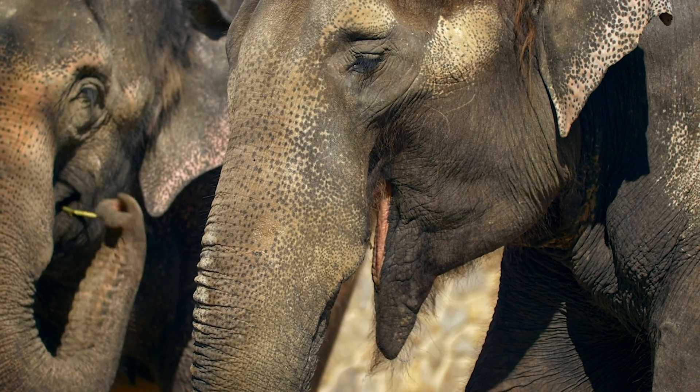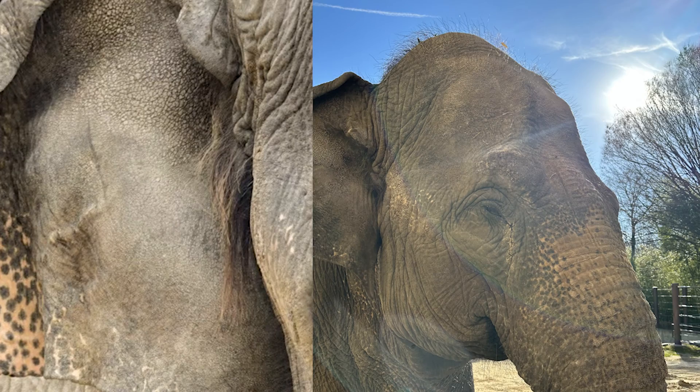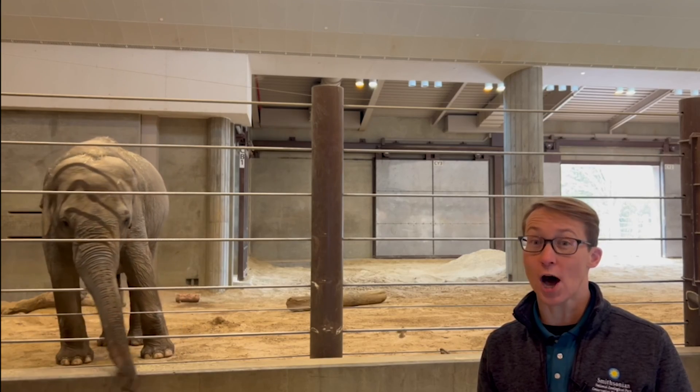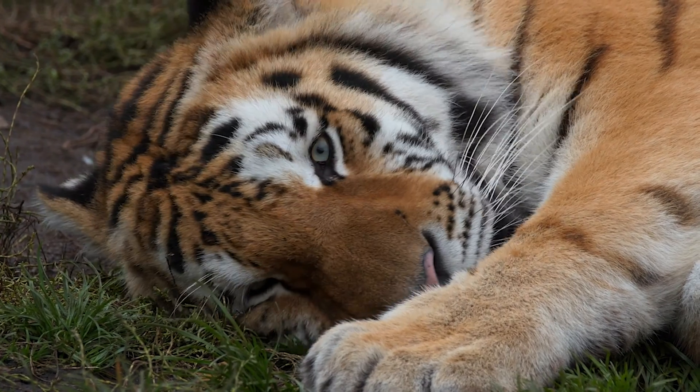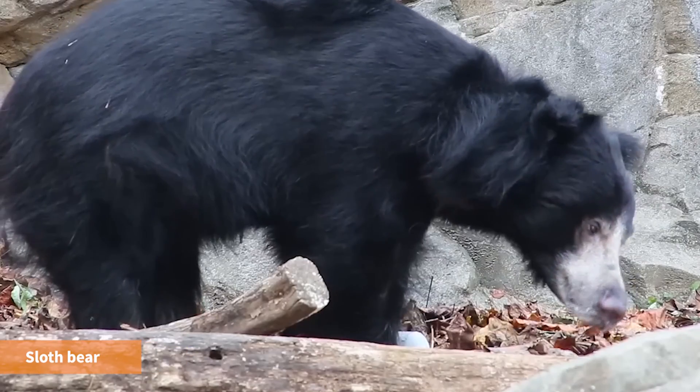But you can see elephant hair easily where it's most concentrated, like their ears, their head, their chin, and even their tail. Now can you think of any animals that have a lot of hair? There are so many mammals with a ton of hair. Sloth bears are one of my favorites.